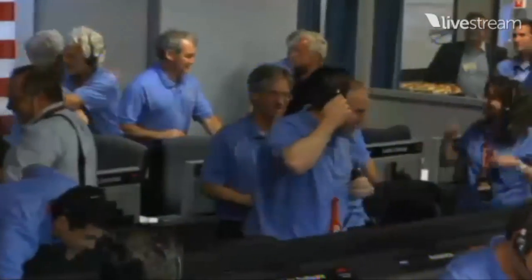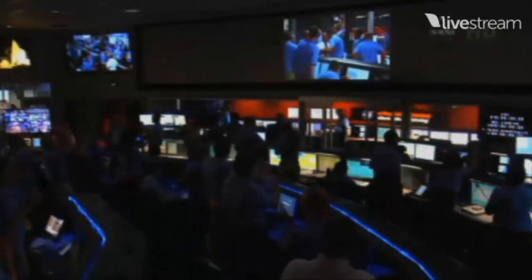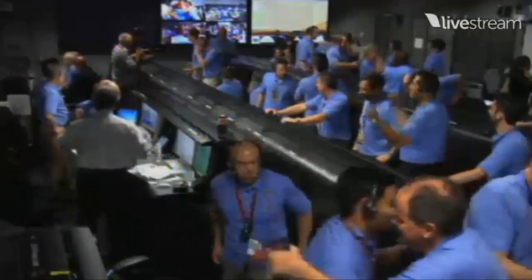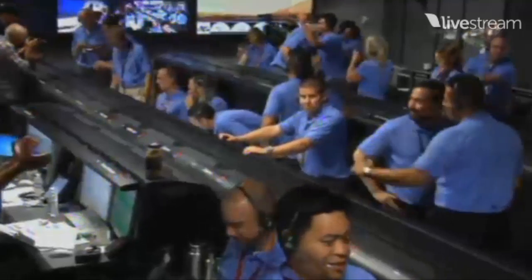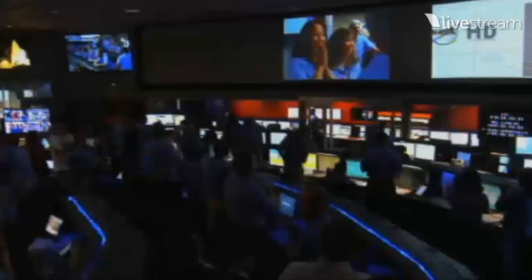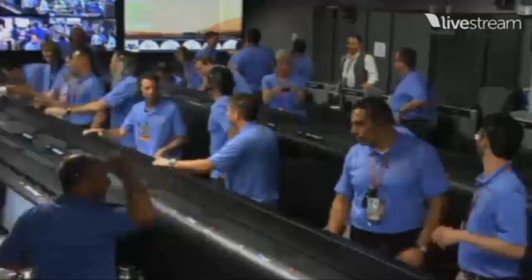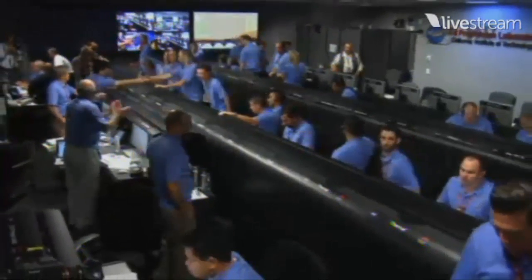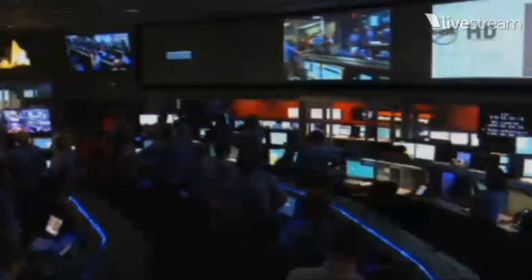We are continuing to receive telemetry from Curiosity. We're seeing data from the surface of Mars. ASCAM sequence is kicked off, waiting for images. Heads up folks! The signal to Odyssey remains strong. Images are starting to come down. Odyssey data is still strong — very strong. Odyssey is nice and high in the sky. EDL images are downlinking.